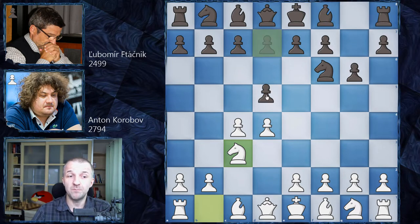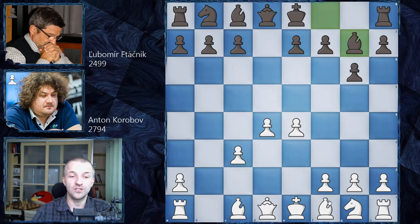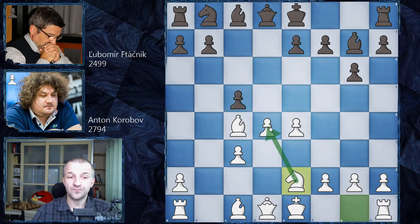However, we have immediately d5 played. So Grünfeld Defense: c×d5, N×d5, and now e4 kicking the knight, and to not lose the tempo, of course, N×c3, b×c3, and now Bg7. All of that is of course the theory main line of the Grünfeld Defense. We have Bc4, now c5, putting the pressure on the center, and now Ne2 helping to defend the d4 pawn.